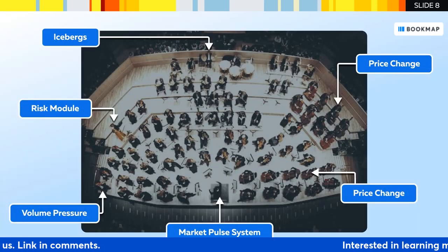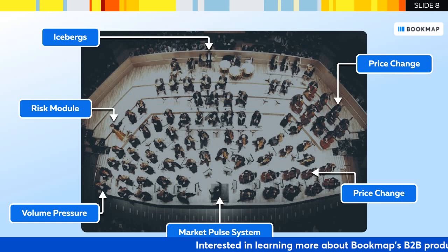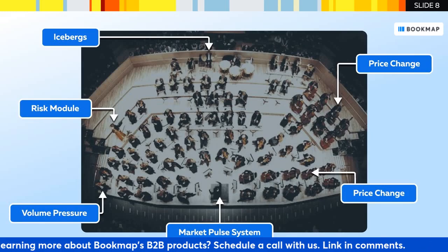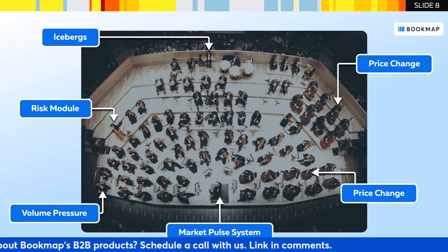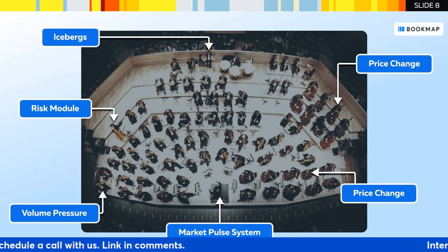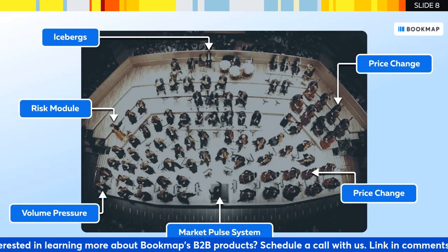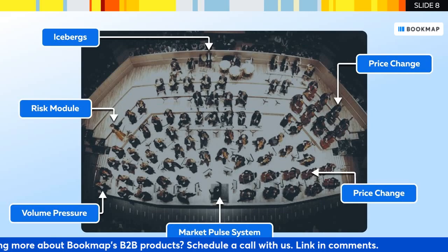What's BookMap's long-term vision for auditory solutions in the trading space? We envision a future where auditory cues play a significant role in trading. With hundreds of different events, users can combine information to create an orchestra that will help make informed trading decisions.